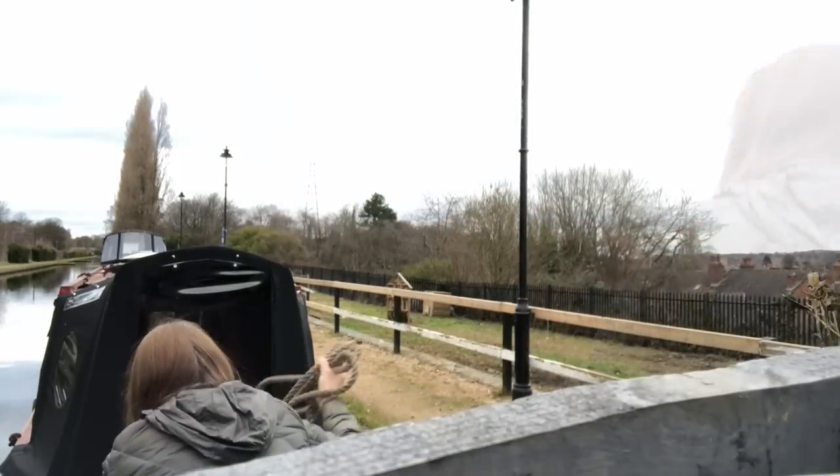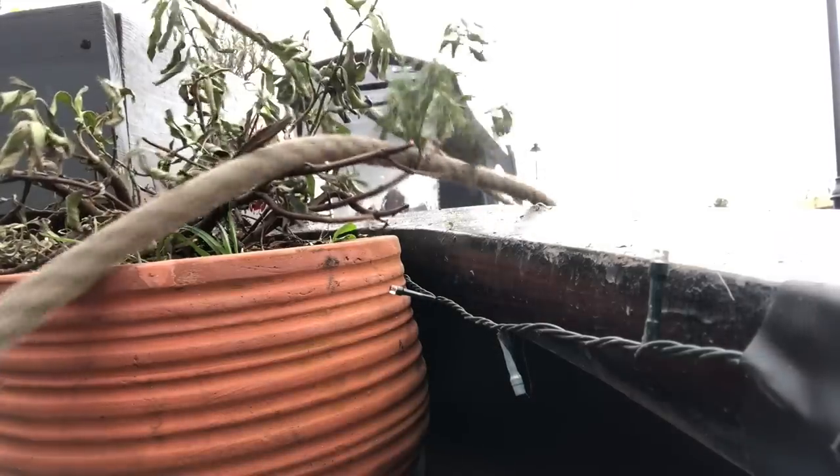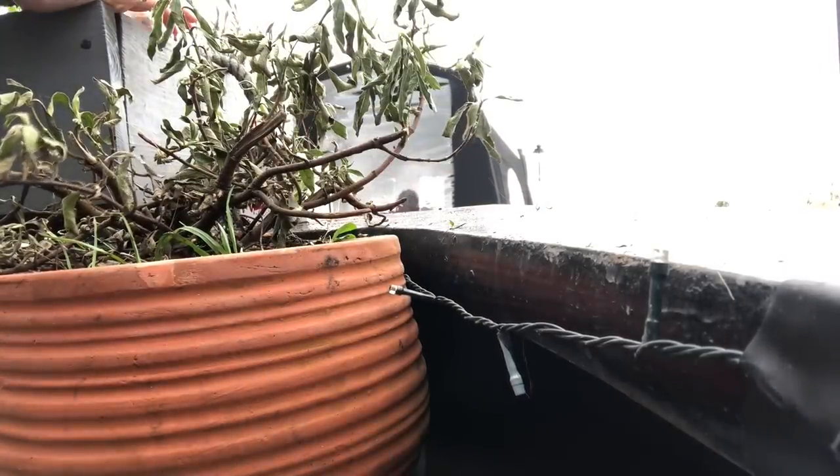Do the ropes! I'm going to do the ropes and we're going to go into Birmingham. Ropes! And we're off!